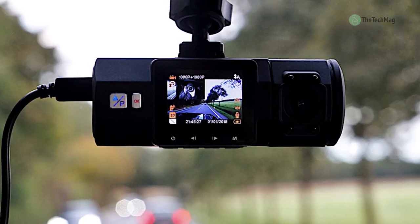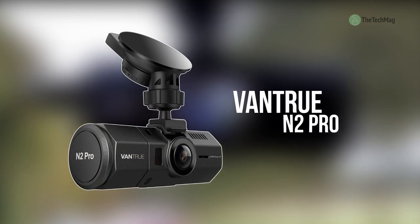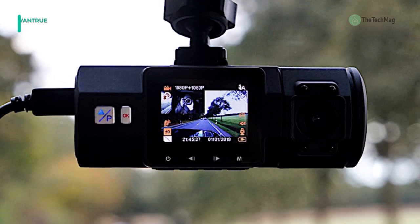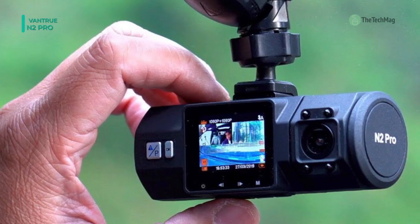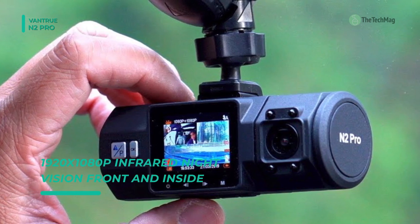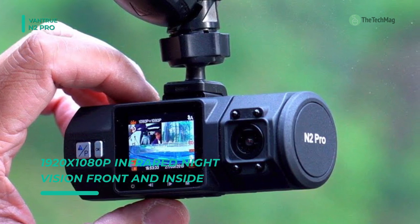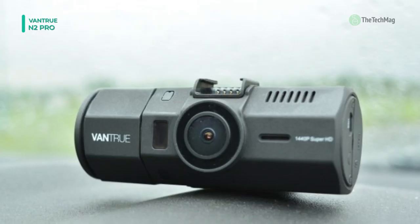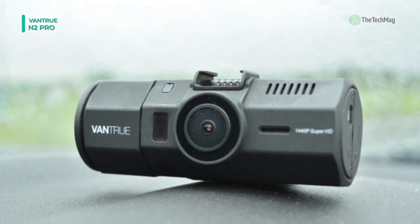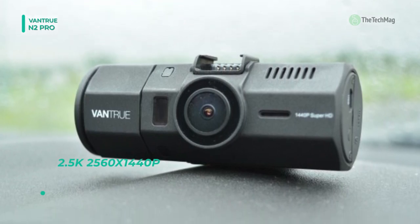The Vantrue N2 Pro is one of the few taxi dashcams on the market today that allows full HD video on both the front and interior-facing cameras. You can get nearly 360-degree full protection with a 170-degree front-facing and 140-degree rear-facing camera in one body. The cam captures the road in front and the interior simultaneously. The rear cam is 80-degrees rotatable for full protection on the go, and includes a parking monitor that auto-switches to parking mode when you park your car.